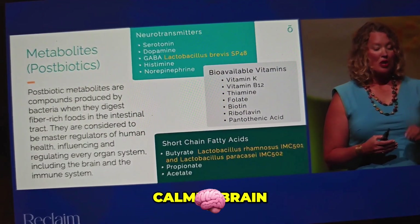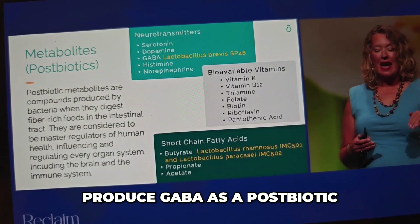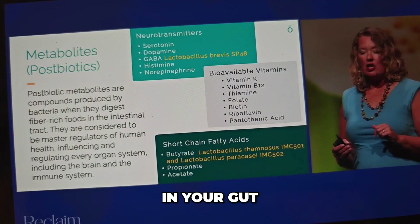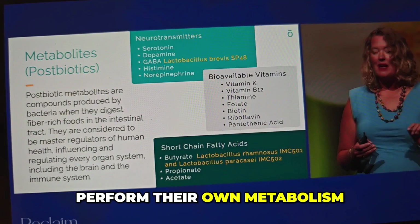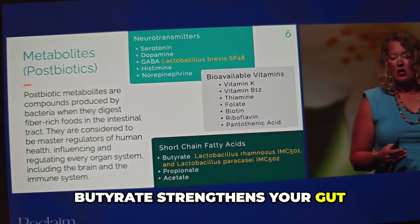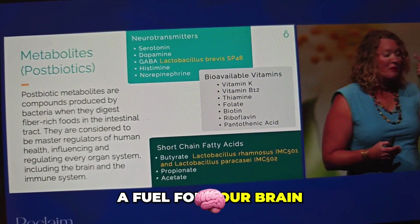Do you need a calmer brain? The Lactobacillus brevis in Restore is proven to produce GABA as a postbiotic. When your good bacteria in your gut — particularly the Lactobacillus strains in the Restore — perform their own metabolism, they produce butyrate. Butyrate strengthens your gut barrier, it fuels the rest of your gut microbiome, and it acts as a fuel for your brain.